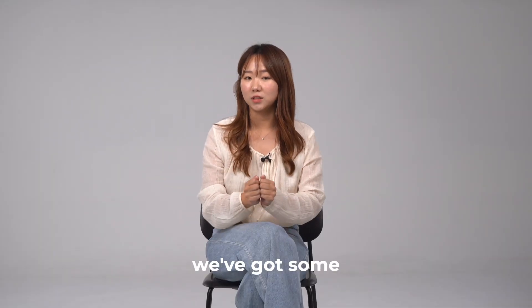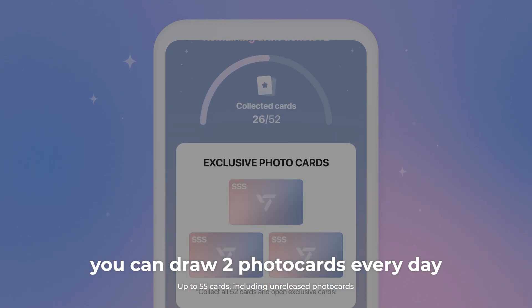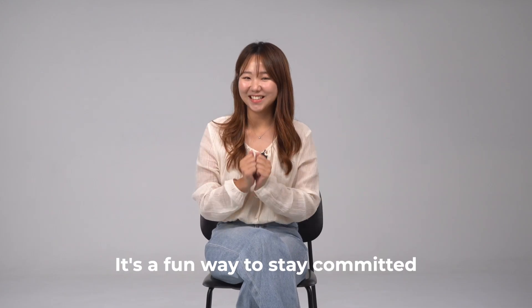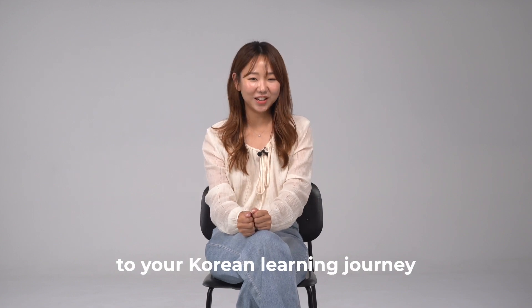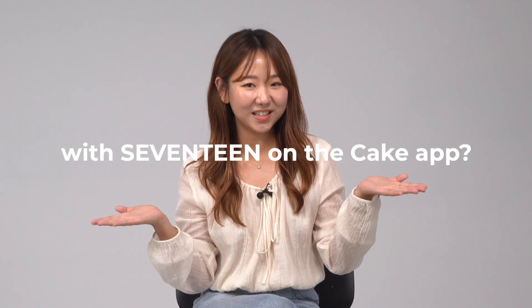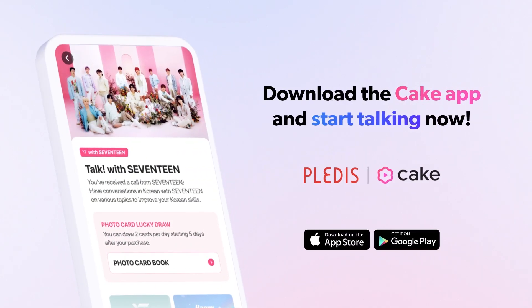To keep you motivated, we've got some awesome reward photo cards. After five days of purchasing the class, you can draw two photo cards every day in the Cake app. It's a fun way to stay committed to your Korean learning journey with Seventeen. Are you ready to start learning Korean with Seventeen on the Cake app? Let's start riding!